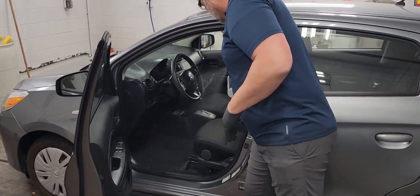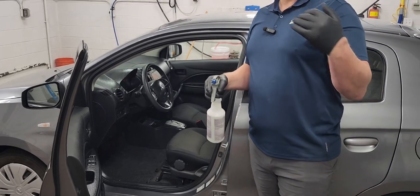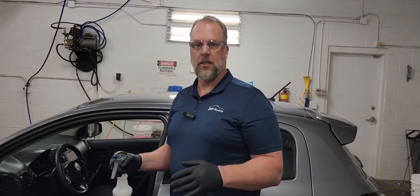We're just going to go ahead and spritz down the areas they use the most — the dash, the seats, the center console, those areas that we're going to touch. So by the time someone comes to pick up the car and take it back for cleaning, it's already sanitized and it's already safe to use.